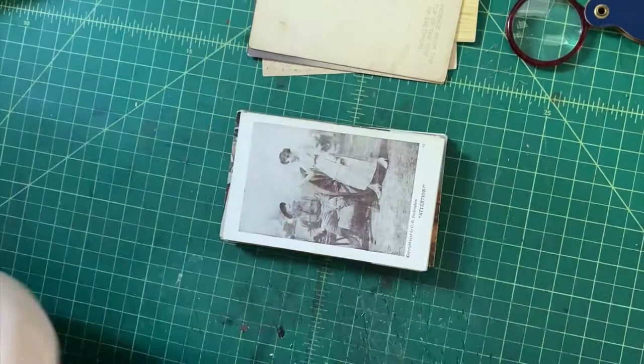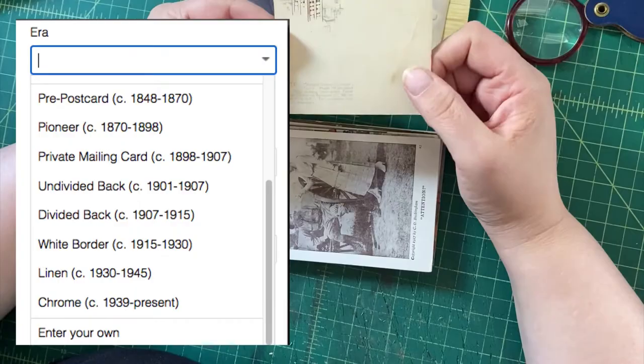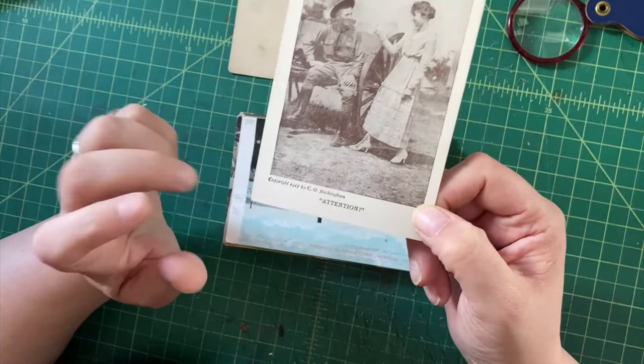I don't have those dates memorized because they're in the pull-down menu in the item specifics on eBay. When you're filling in your postcard details, you can look and it will tell you the dates.